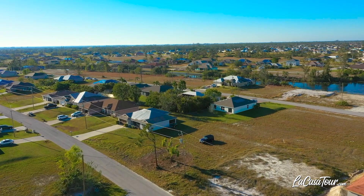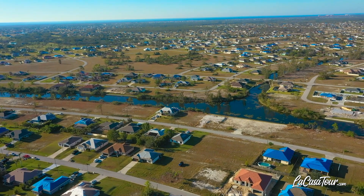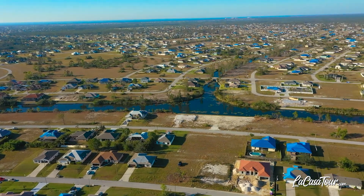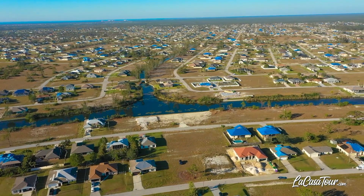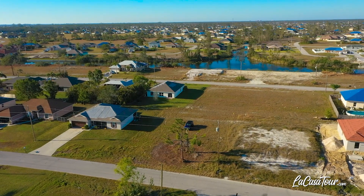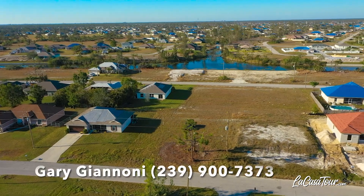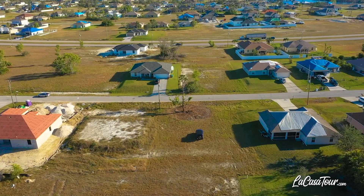Cape Coral is unique in that its warm Gulf waters, rivers, and mangrove habitat enable you to fish all year round. This is one of the few places on Earth where you can fish saltwater and freshwater in a single day. There's no homeowner's association here, so when you build here, you'll be saving money as there are no HOA fees.